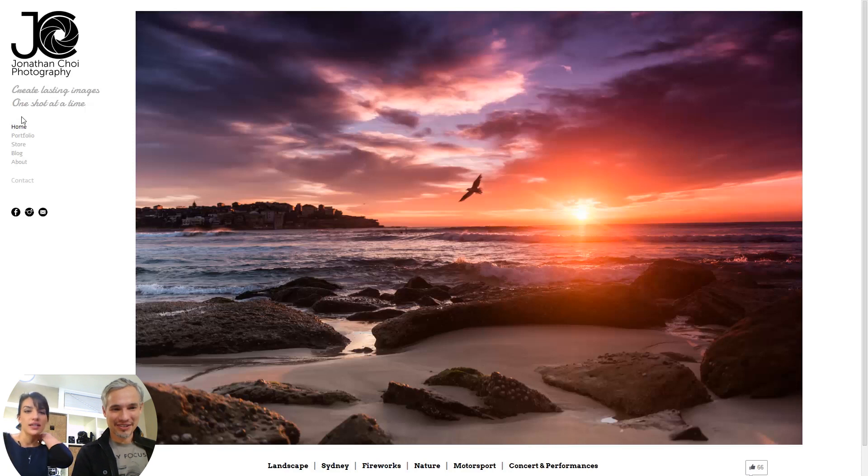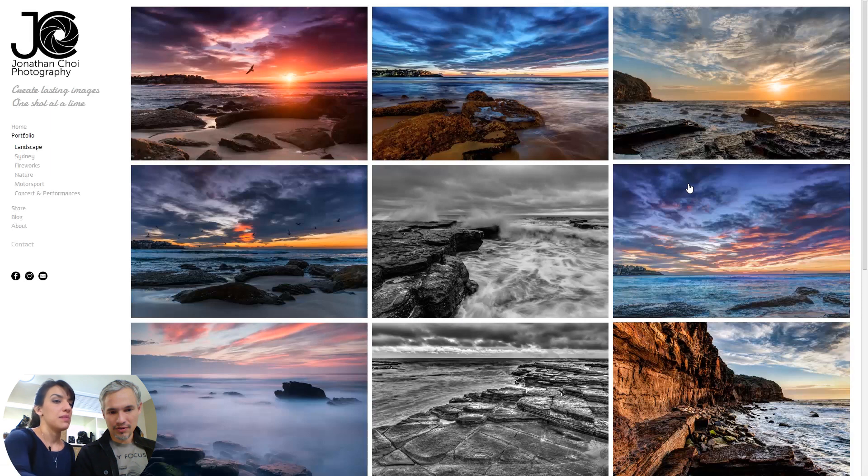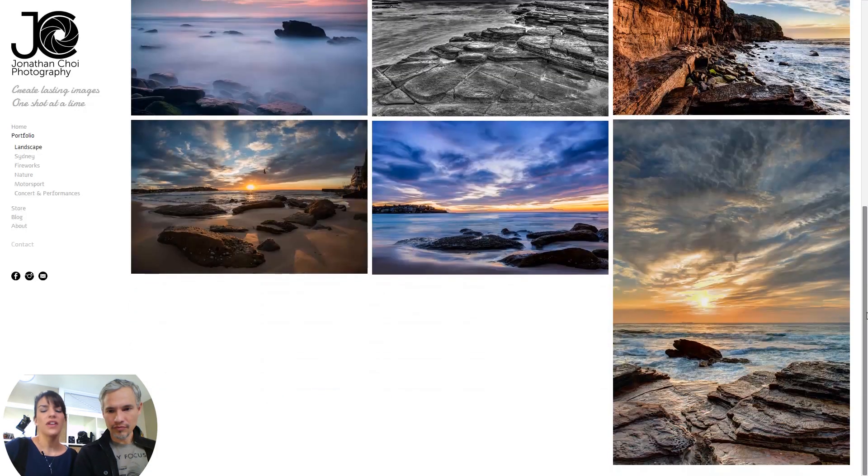Jonathan Choi Photography — 'Creating lasting images one shot at a time.' The first thing I noticed is there are two menus, one on the bottom and one on the side, and they're different. That's a no-no — I want to keep it nice and simple, just have one menu. Bottom or side, both are okay. So the bottom menu was actually the submenu under 'Portfolio' — you might just have that expand by default if you can. It looks better expanded.